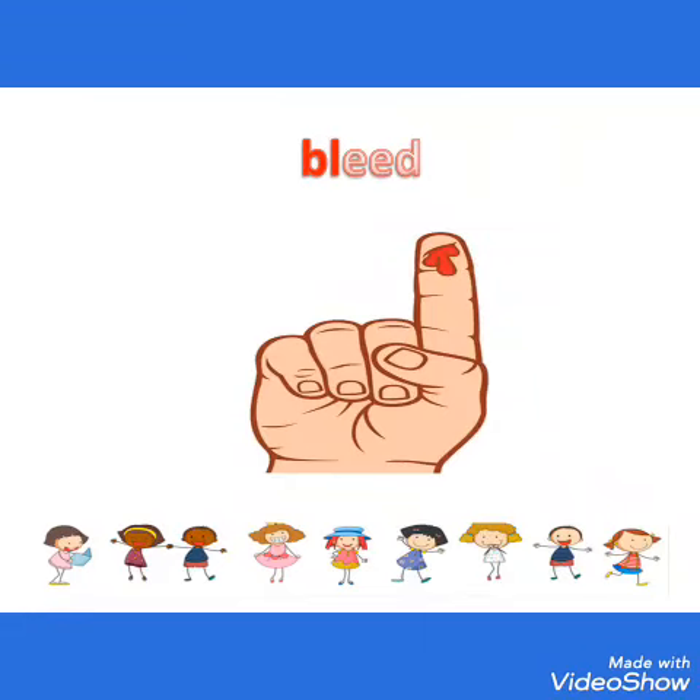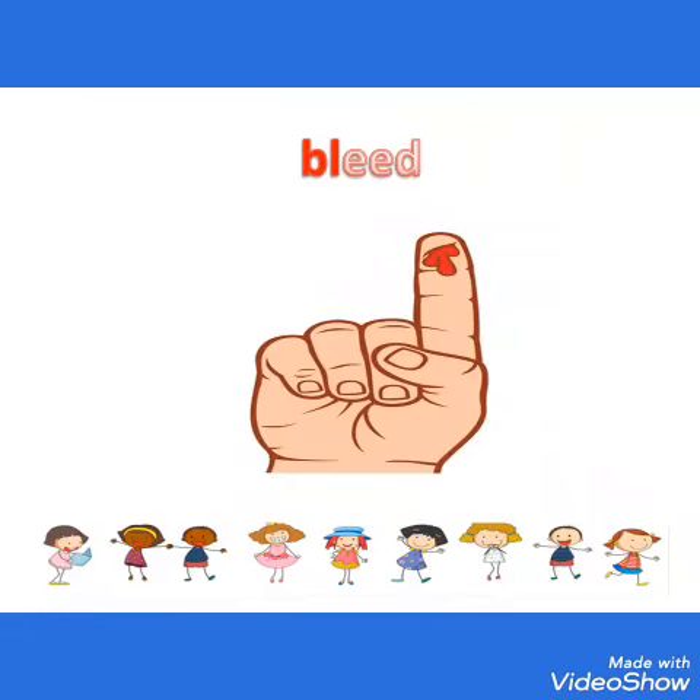BLEED. Blade, Blot, Blast, Blush, Bloom, Bleed, Blue, Blink, Blind.